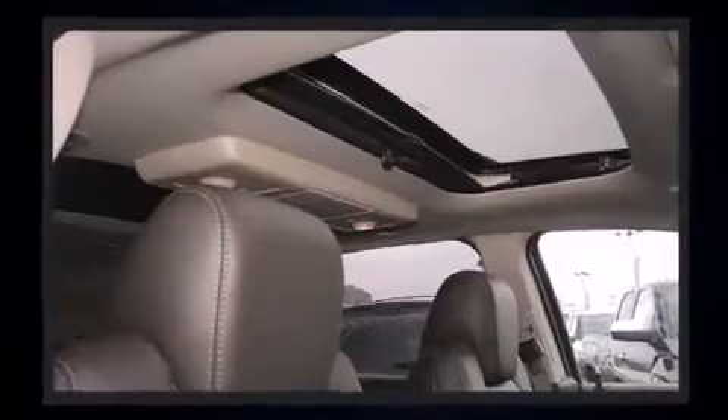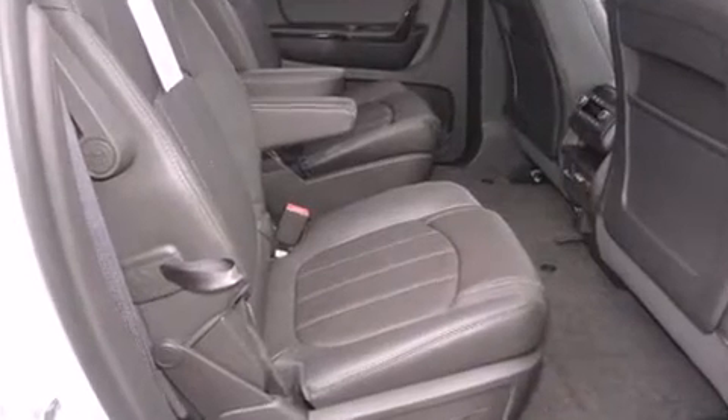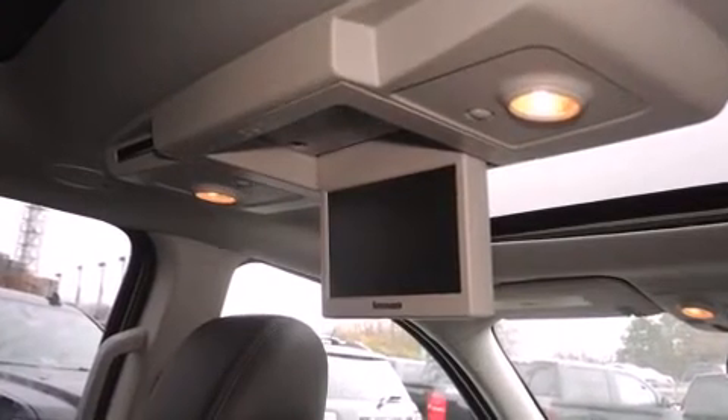Backseat passengers will appreciate the rear audio controls, allowing them to make easy adjustments to the stereo system. Third-row seats expand the maximum passenger capacity to seven. Premium sound drives ten speakers,